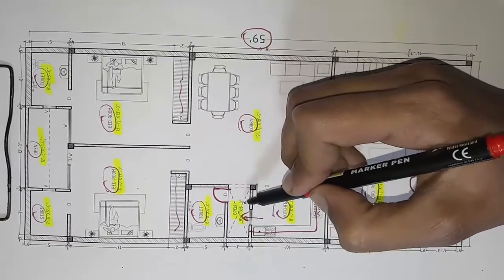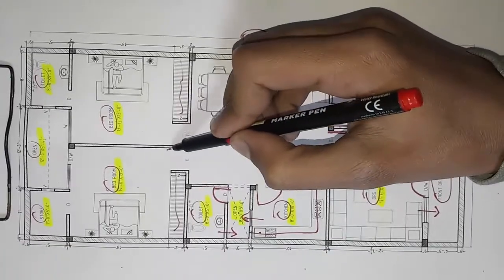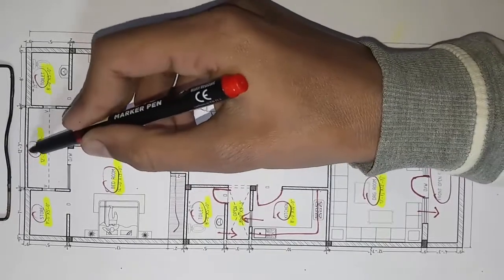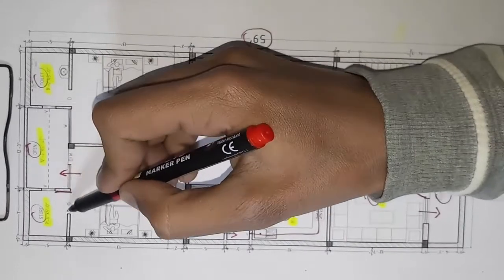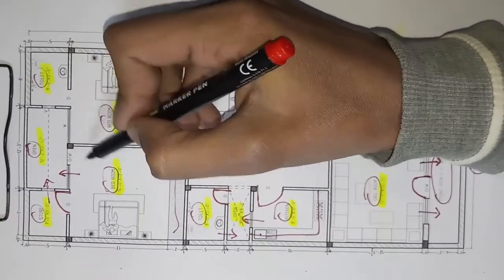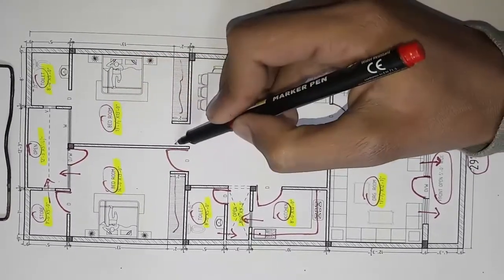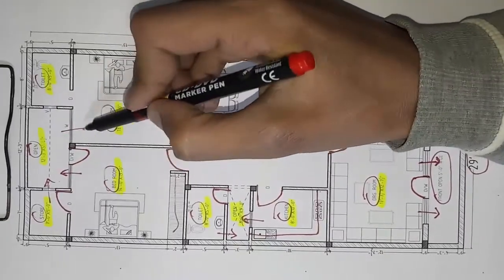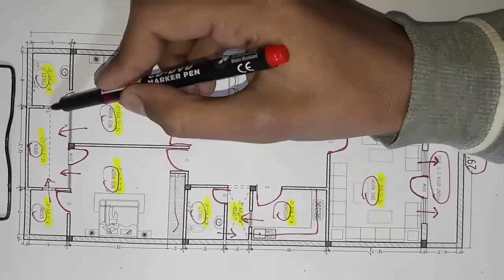We have left the ventilation from here, and we have left the door from here. We have left the open area from here, and we have left the door from here. This is the ventilation from here, and we have left the door at opening. This is the window — it will remain in this open. In this toilet there is the ventilation from here.